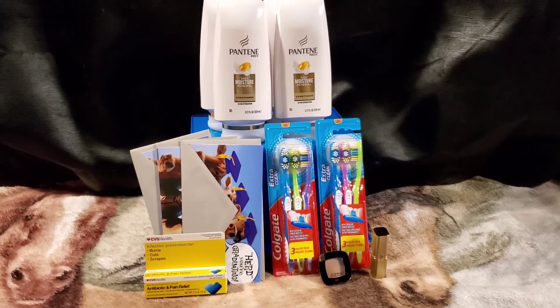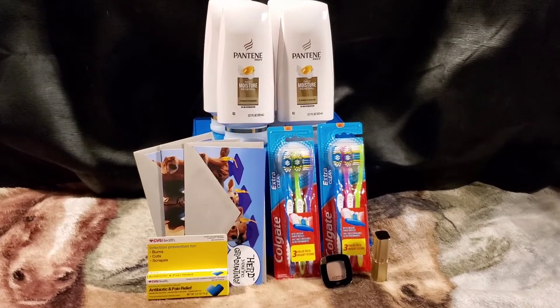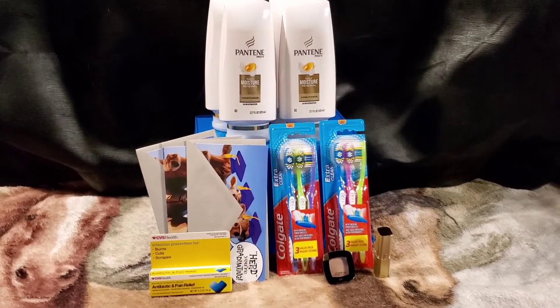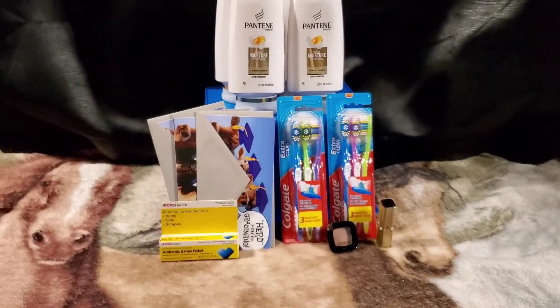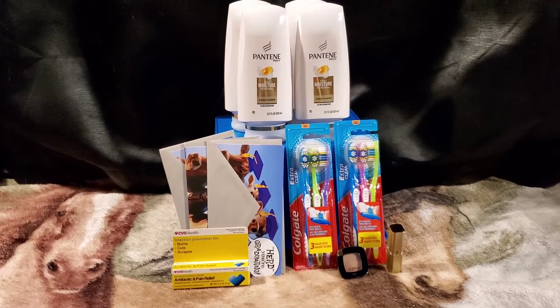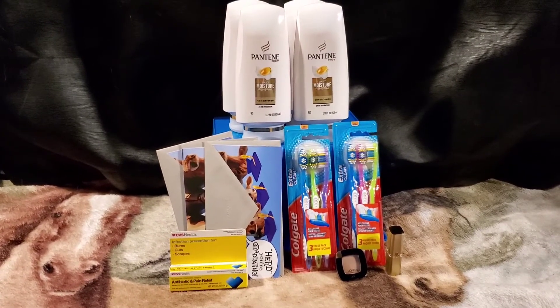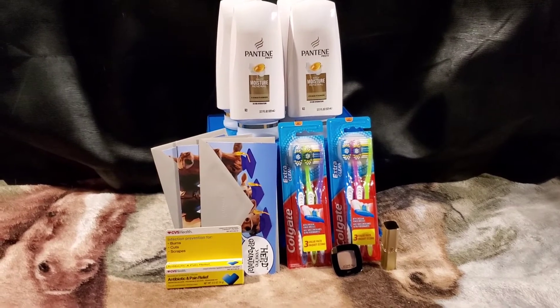Just with the Pantene and the L'Oreal combined, I'll be getting back a $3 beauty buck in 48 hours for spending over $30 in beauty products. There are many other deals this week — they'll all be listed in the description box in a printable list, worked out with CRTs, without CRTs, with manufacturer coupons, and all of that good stuff.